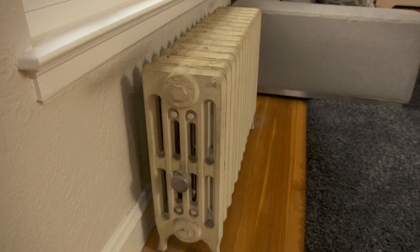Another thing about a steam system is it can be loud — very loud. It doesn't mean there's anything wrong with the system, but it can be annoying. So if you come to look at a house, even if it's summer, have them turn up the thermostat and listen.